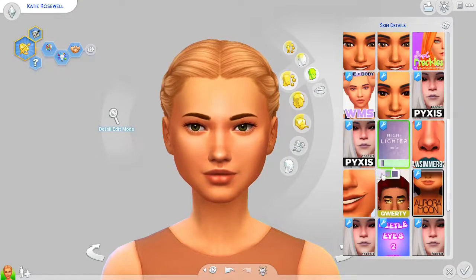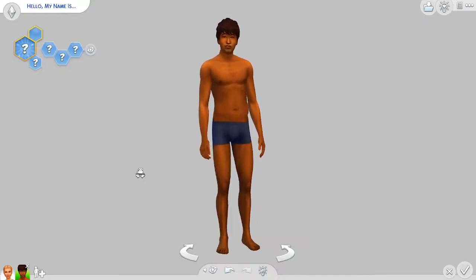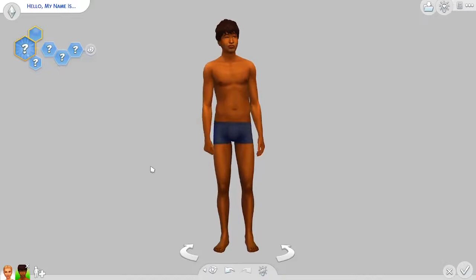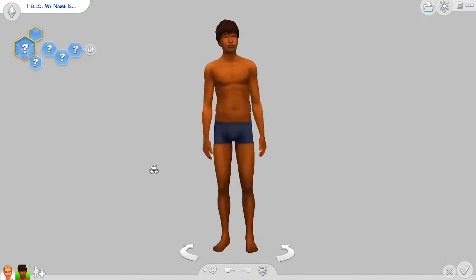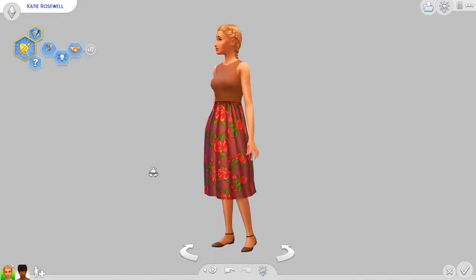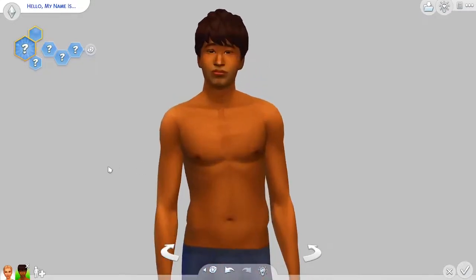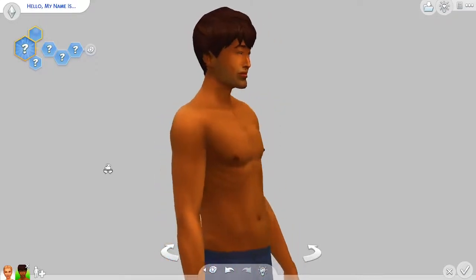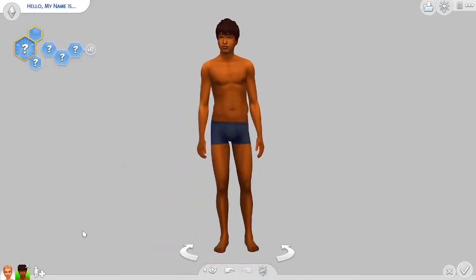The last one isn't really a skin detail, but I thought I'd add it in — the Body Redo by Lumia. I actually only use the male version, which adds muscle definition for your male Sims. There is a female version too, but I just use the male one. It adds that bit of spice so your Sims aren't flat — there's actually some definition happening.